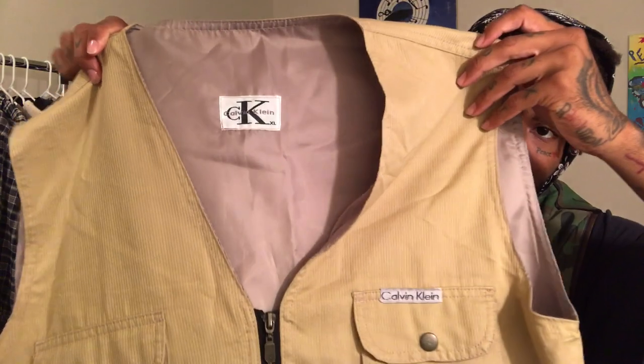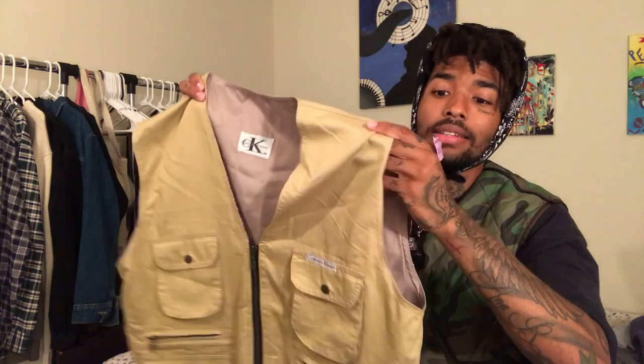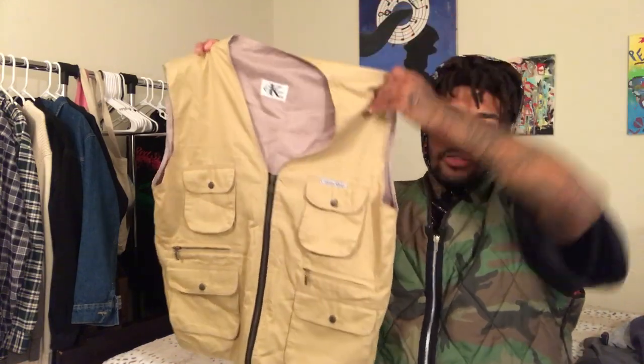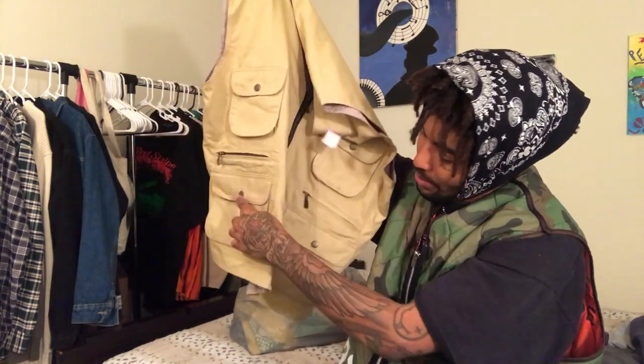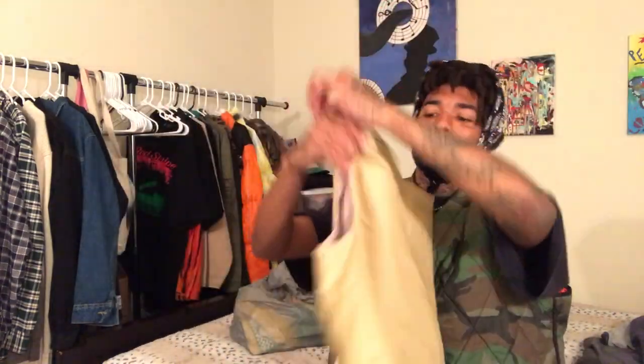Next piece is definitely a come up — a Calvin Klein vest with four pockets on the front, really nice condition. It was originally $10 so half off I got this for five dollars. It's an extra large, so a little too big for me, but I'm definitely putting this up on the shop. No stains, nothing — it has button pockets at the top, buttons at the bottom, and zippers. You can stash all types of stuff in this vest.